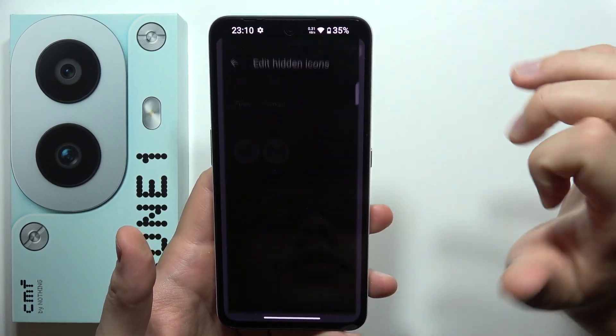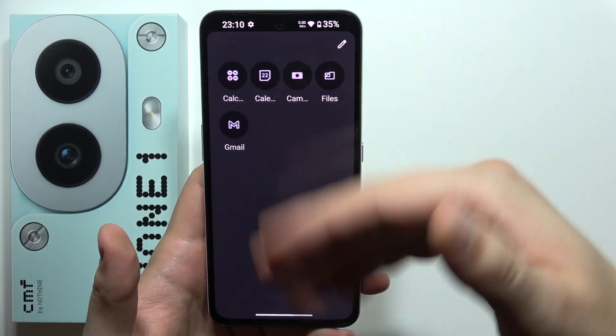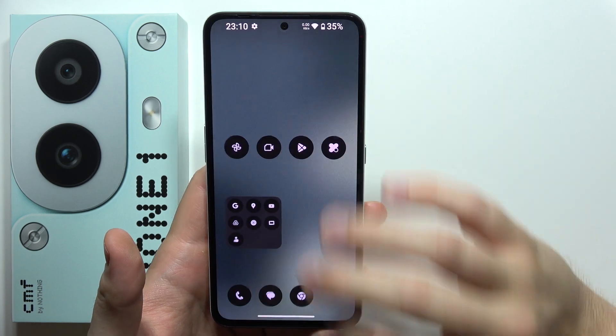If you want to do this, you can click on this icon. Now tap plus on the application that you want to hide. Then go back and as you can see, all of these apps will appear right here.